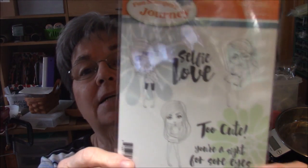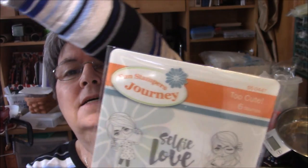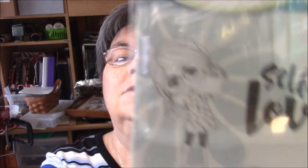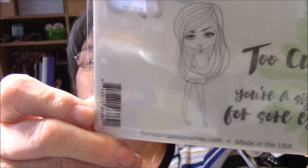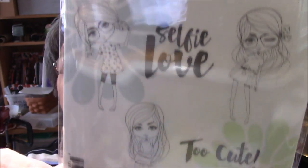As you know, I'm sure I mentioned probably 30 times, yesterday was RG Presents, and it was called Project Me. I didn't think I was going to enjoy it, to be honest — it was sort of a cutesy thing. Let me show you the stamp set they were showing. It's really cute. It's these cute little girls, and you're a sight for sore eyes — too cute. I don't do cutesy, or let's just say I haven't been doing cutesy.